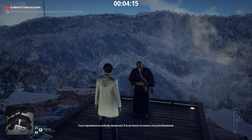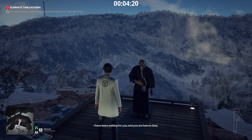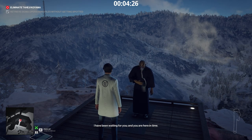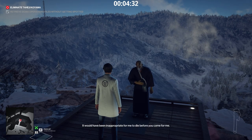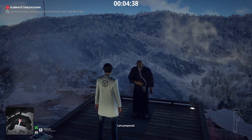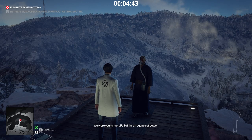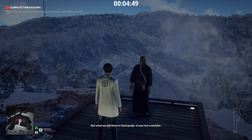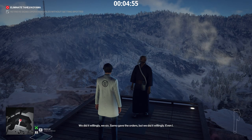Your reputation is entirely deserved. It is an honor to meet a true professional. I have been waiting for you. You are here in time — for that, I am very thankful. It would have been inappropriate for me to die before you came for me. I am prepared. We were young men, full of the arrogance of power. But what we did there in Siesta Polye — it was not a mistake. We did it willingly, we six. Sarno gave the orders, but we did it willingly.